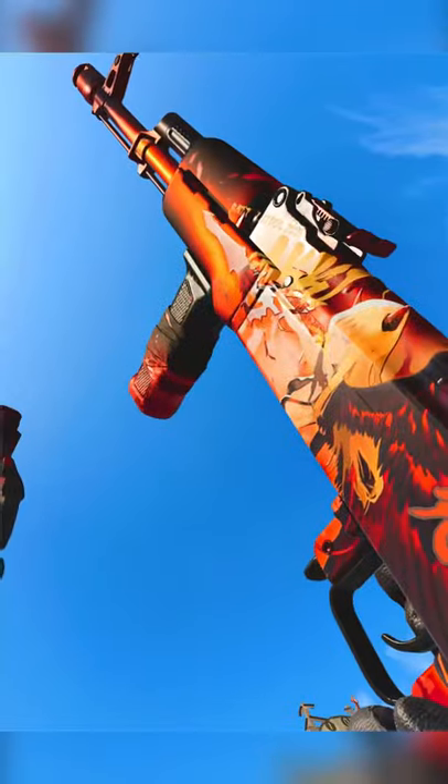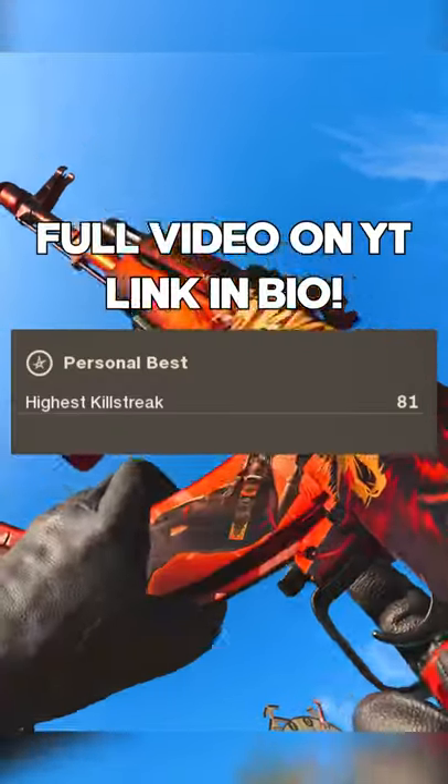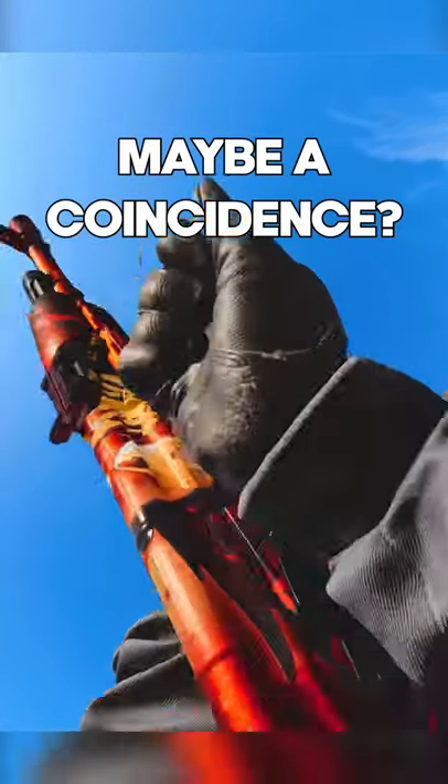This AK-47 class setup got me my highest gun streak in Black Ops Cold War. I got it today on my birthday, maybe a coincidence, I don't know.